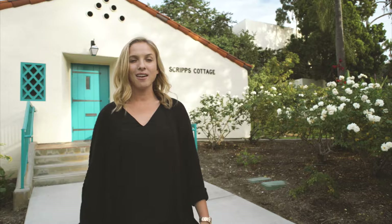Scripps Cottage is one of the most historical places on this campus. It was actually the first meeting place for Associated Students, and it was the living room space prior to the Aztec Center and the Conrad Prebus Aztec Student Union.